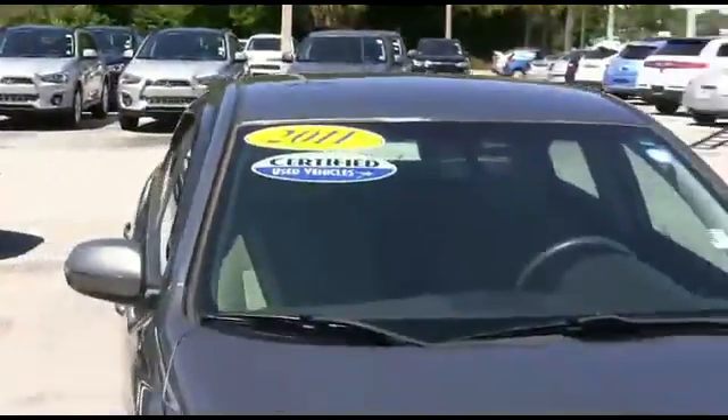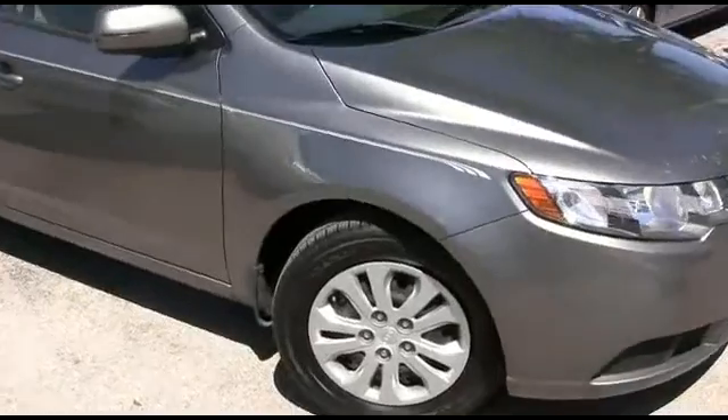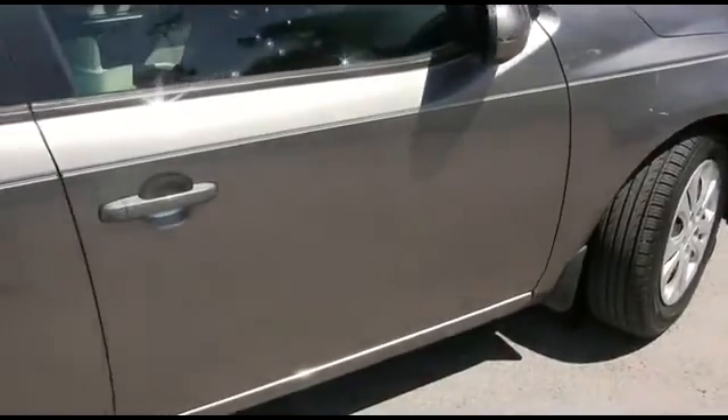It's a beautiful day here at R.C. Hill Mitsubishi in the land. I want to get the party started right with this 2011 Kia Forte EX four-door sedan, front-wheel drive, straightforward 2.0-liter automatic with only 75,000 miles.